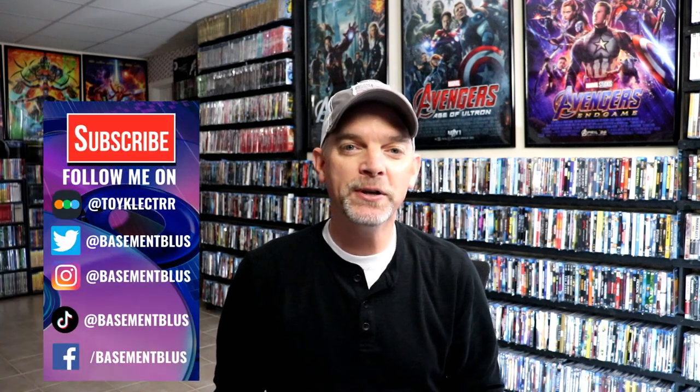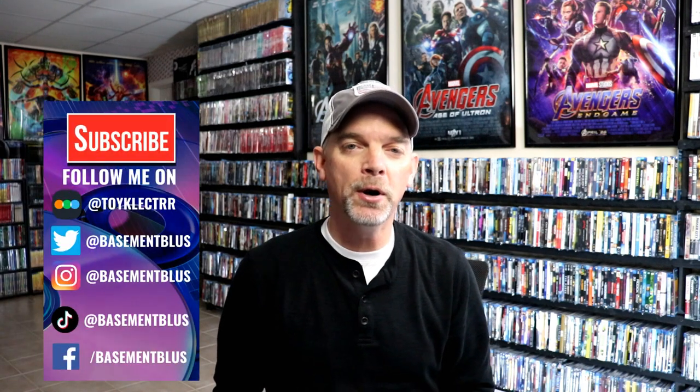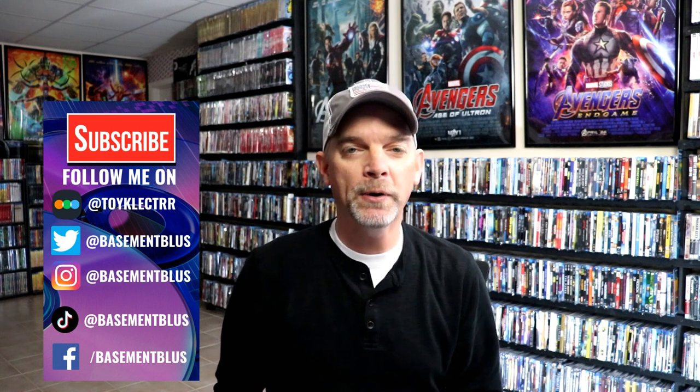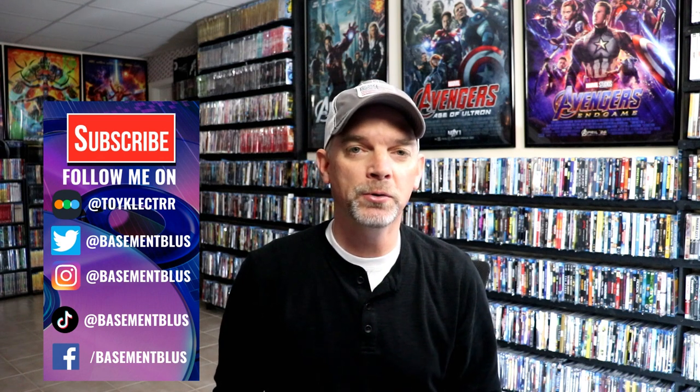Hey, Tony here. For today's Slip Cover Saturday, I'm going to show you some of the new Target holiday slipcovers that just came out. Now, there are Blu-ray releases and there are also corresponding DVD releases, and there may actually be other titles available on DVD, but I've only purchased the Blu-ray editions.